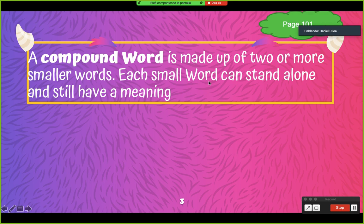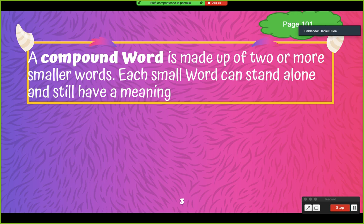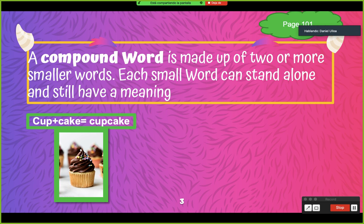Dulce, can you read this please? 'A compound word is made of two or more smaller words. Each small word can stand alone and still have meaning.' So a compound word is made of two or more smaller words. Each small word can stand alone and still have a meaning. Una palabra compuesta son dos o más palabras que se unen para hacer una sola.